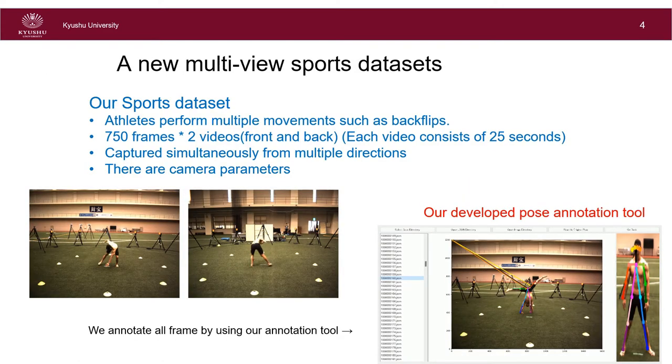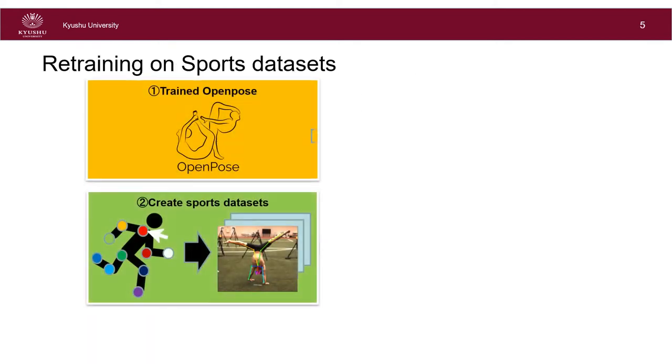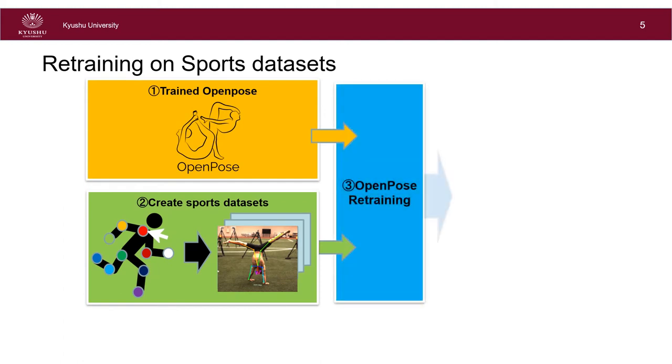For our method, we introduce a new human pose dataset specifically tailored to sports scenarios. We captured videos consisting of 750 frames of athletes performing multiple movements such as back flips. These videos were shot simultaneously from multiple directions. We especially use front and back views and annotate with our developed annotation tool. We use the pre-trained weights of OpenPose at initialization and refine the network weights using the sports dataset.